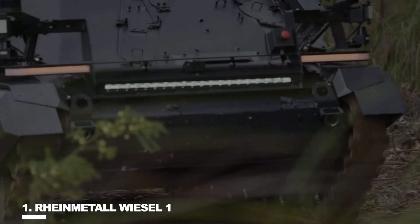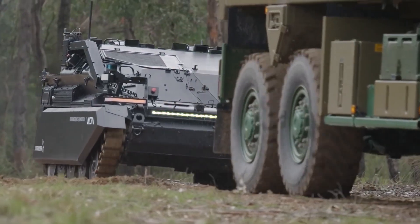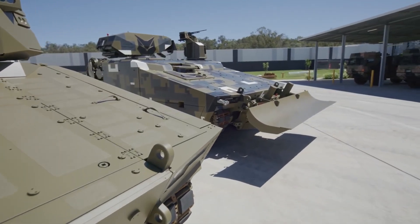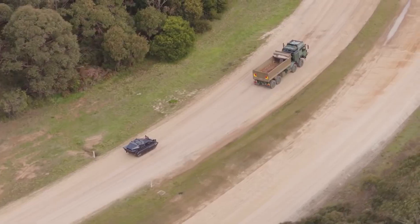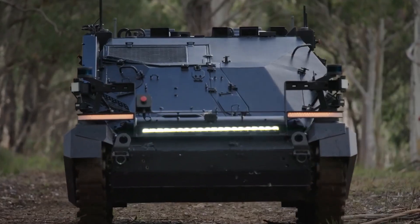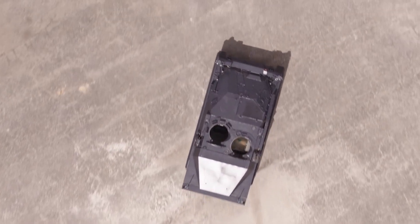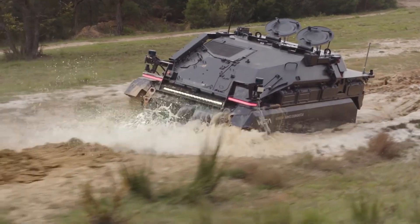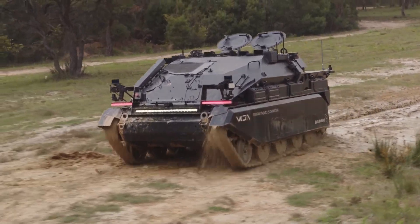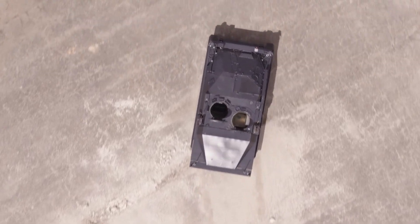Number 1: Rye Metal Weasel 1. The Rye Metal-produced Weasel Armored Weapons Carrier (AWC) is a small, air-transportable assault vehicle with light armor. Western Europe's only authentic modern tankette, it is very small in size, design, and purpose — similar to early reconnaissance tanks. The vehicle was given the nickname Weasel because of its diminutive size and agility.